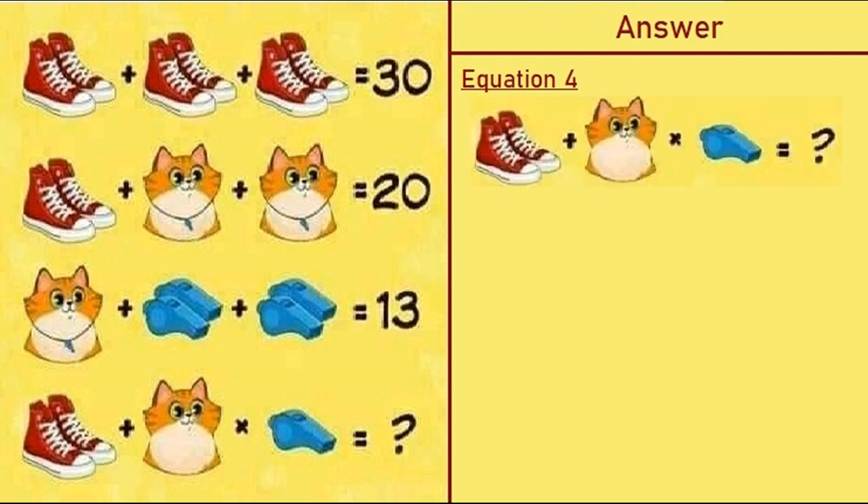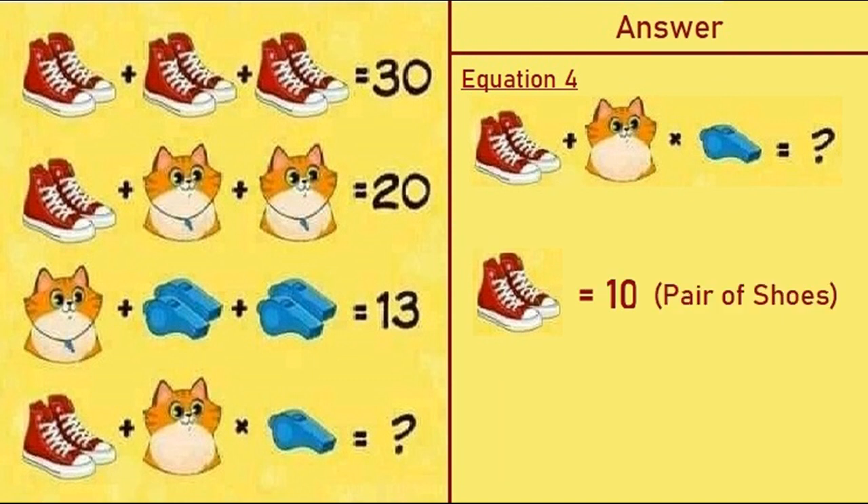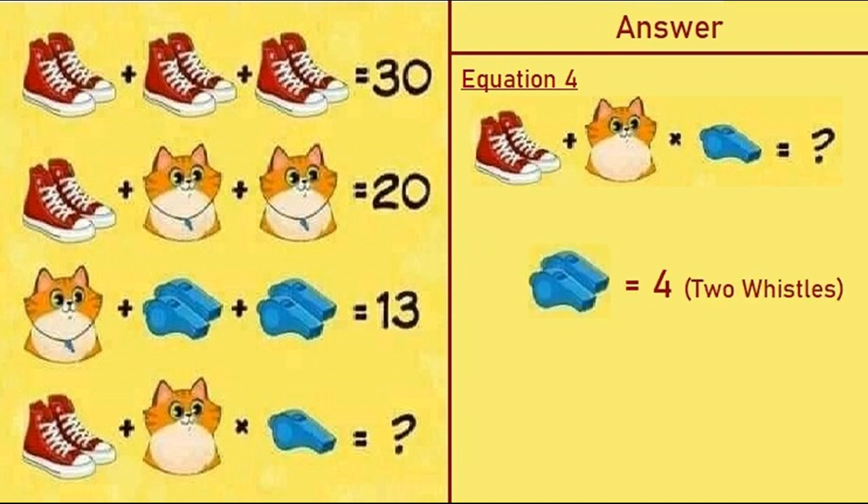Now moving on to the last equation, equation number four. From equations 1, 2, and 3 we have: a pair of shoes is equal to 10, 2 whistles is equal to 4, and a cat with whistle is equal to 5. Since 2 whistles equal 4, one whistle is equal to 2.